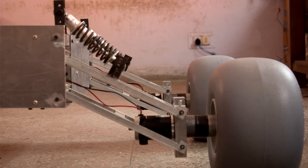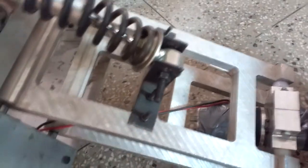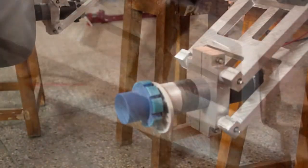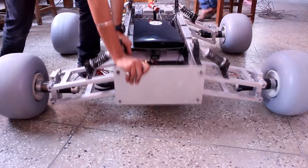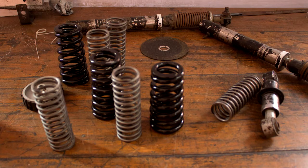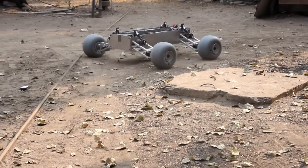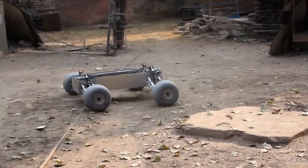The suspension system is an independent double wishbone setup. Each wheel is attached to dual solid aluminium H-shaped wishbones, which are connected to the chassis using stainless steel shafts free to rotate on steel bearings, ensuring smooth traversing. Damping is provided by a coil spring mounted to a piston-based shock absorber, with spring tension adjusted to provide optimum stability and shock absorption capability.